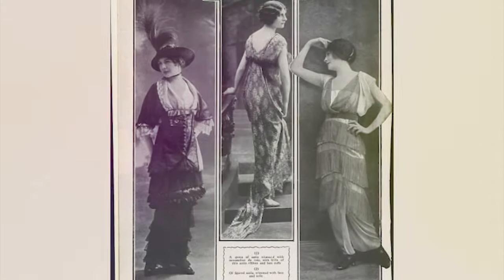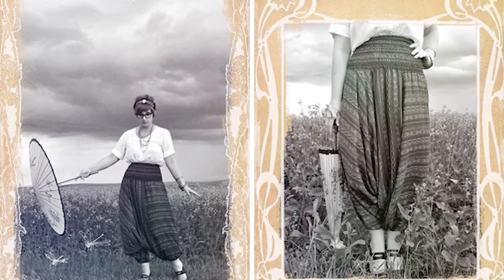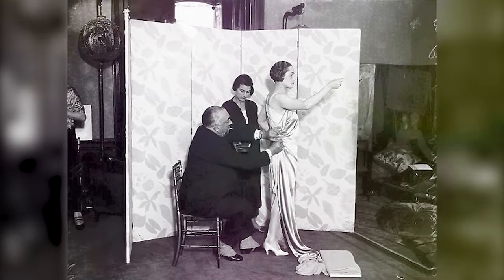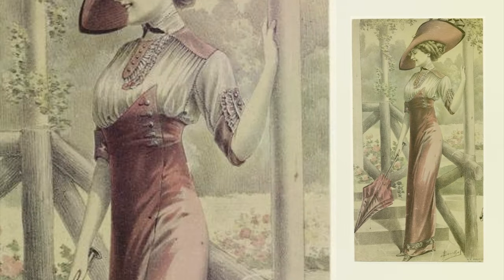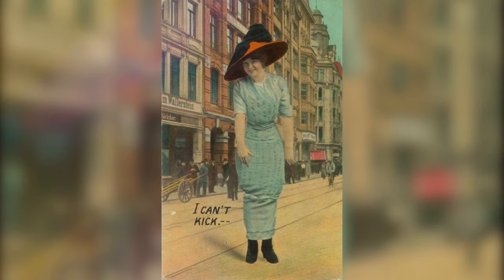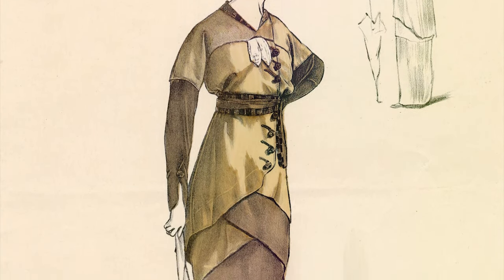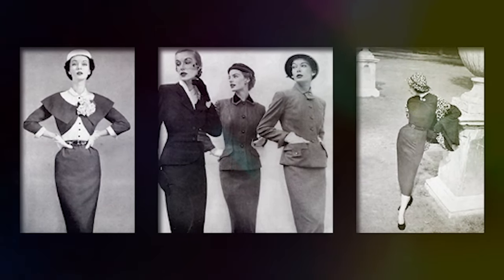The hobble skirt is thought to have originated in France in the early 1910s, believed to have been inspired by the harem skirts worn by women in the Middle East. It was first popularized by French fashion designer Paul Poiret, known for his innovative and daring designs. These skirts featured a slim silhouette that narrowed down towards the hem, making it nearly impossible for women to take large steps. The skirt was typically made of a lightweight, flowing fabric such as silk or chiffon, fitted at the waist and hips, and narrowing sharply at the ankle.